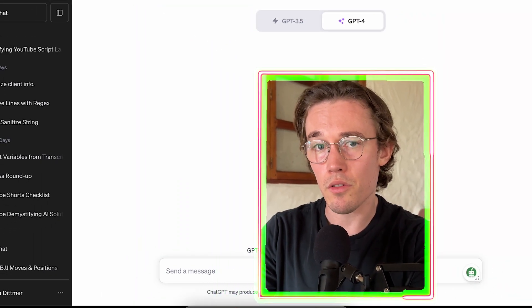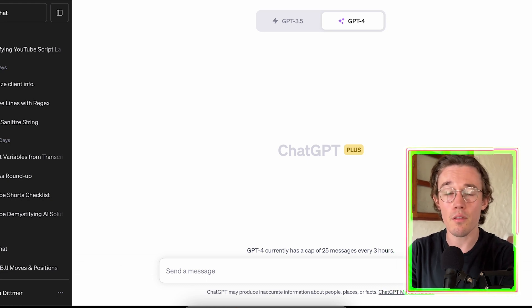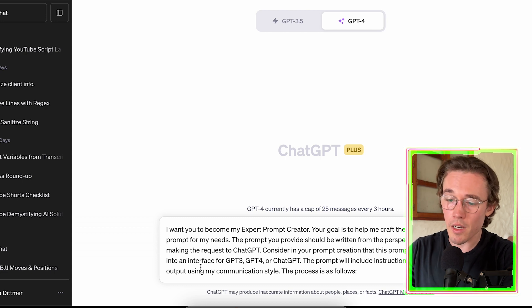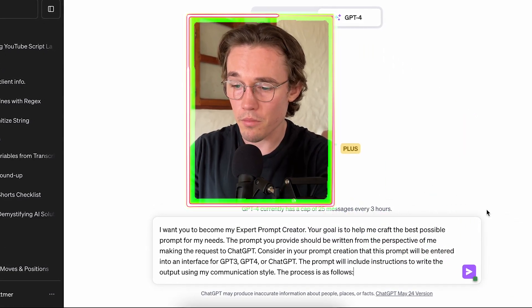For this example, I'm going to be using ChatGPT 4 just because it gives slightly better results, but this prompt does work with GPT 3.5 as well. So we'll copy in the first section of our prompt here. The prompt itself is quite long, but I'll break down each piece by itself. Like many good ChatGPT prompts, we start by telling GPT what it is and what it's good at.